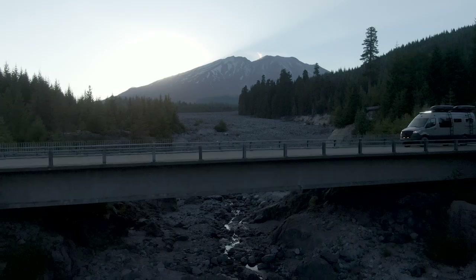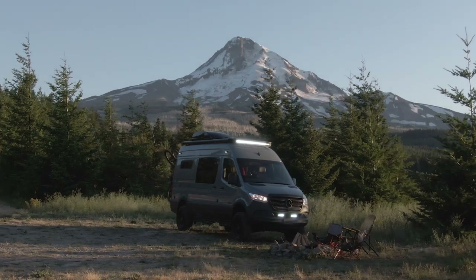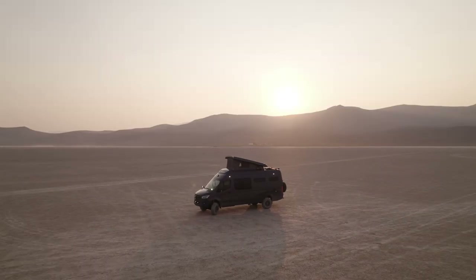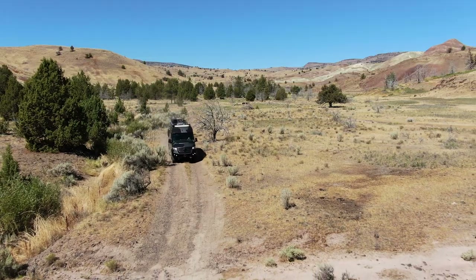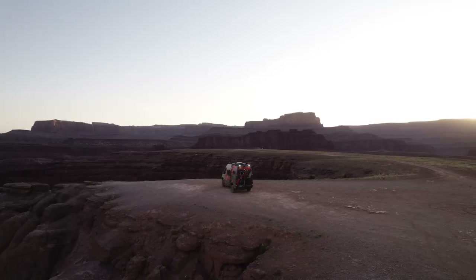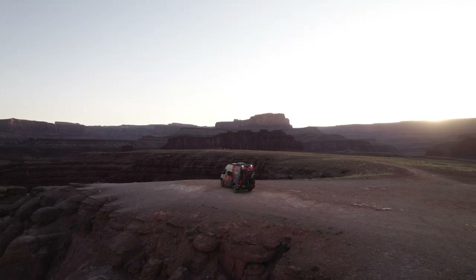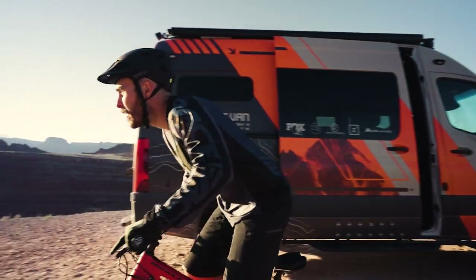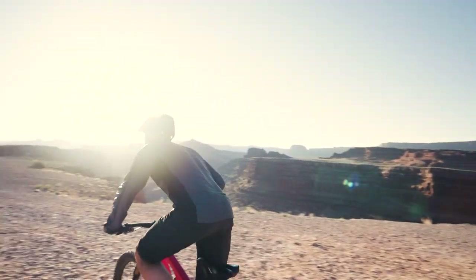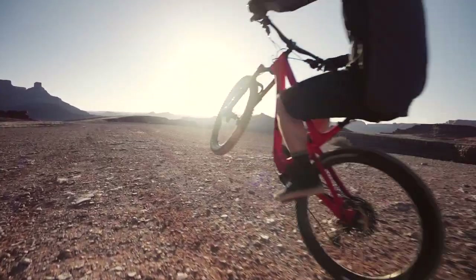As we develop our concept vans, we create multiple iterations, all while following a north star to be lighter, more functional, and all around better. Tails was designed, engineered, and built by our in-house team at Outside Van to facilitate all the needs for a professional cyclist, whether they're tuning bikes at a race or at a trailhead before cutting backcountry turns.